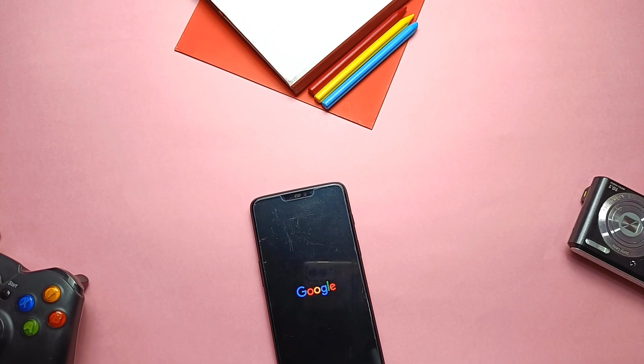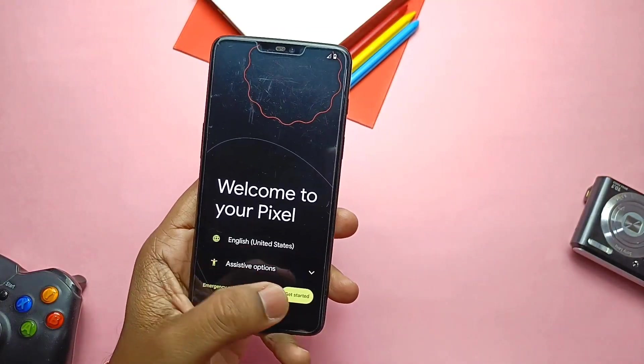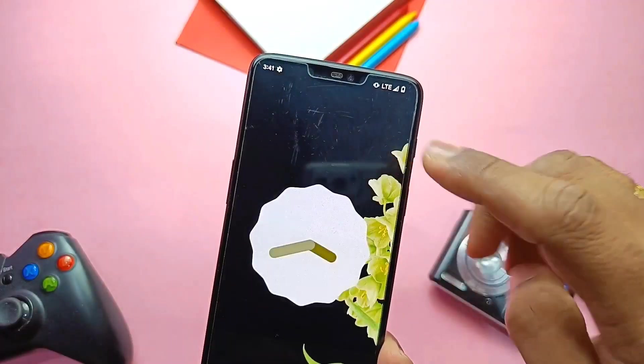I didn't show the installation here — you can check the right side card for the ROM installation video. Since the ROM doesn't have an OTA updater, you need to flash it via TWRP using the same installation process. However, if you are upgrading from Pixel Experience, there's no need to format data partitions — just skip that step. I did a clean installation here.